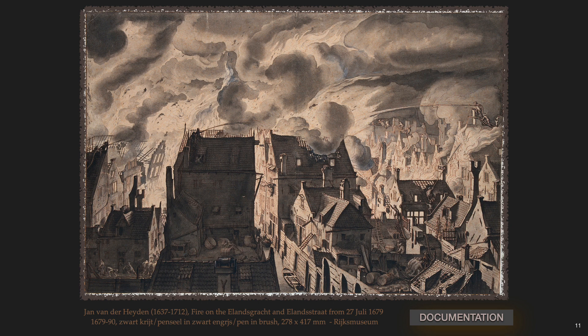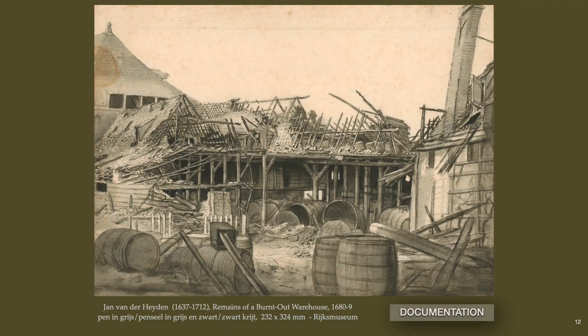He later wrote, illustrated, and published the first known firefighting manual, of which this drawing served as one of the etchings. As a young man, van der Hayden witnessed the burning of Amsterdam's old city hall, which left a deep impression on him to study the nature of fires and their overwhelming destruction. This drawing illustrates the aftermath of a warehouse fire. Van der Hayden would die a very rich man, yet he never acquired Amsterdam's citizenship, neither did he join the Amsterdam Painters Guild.